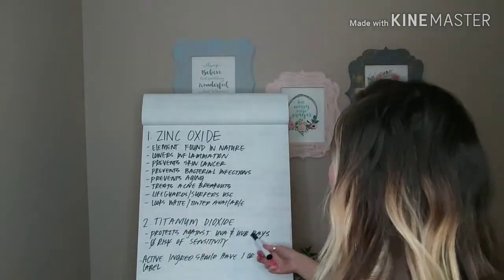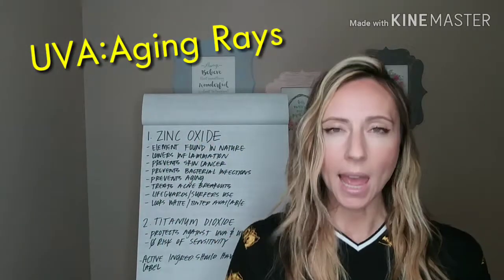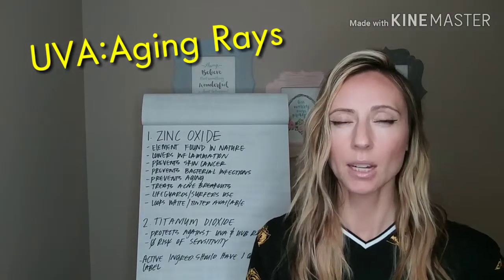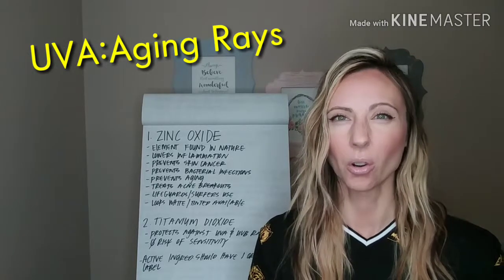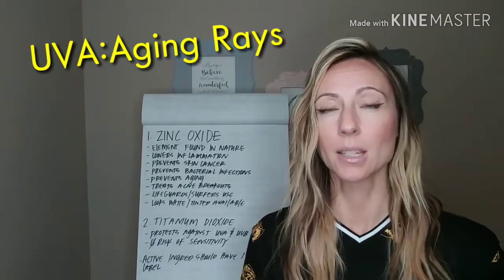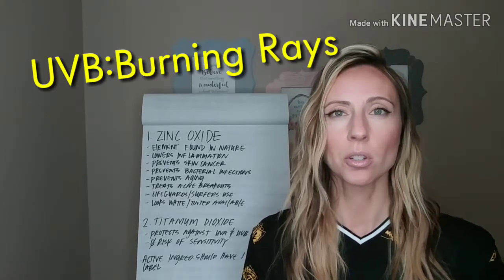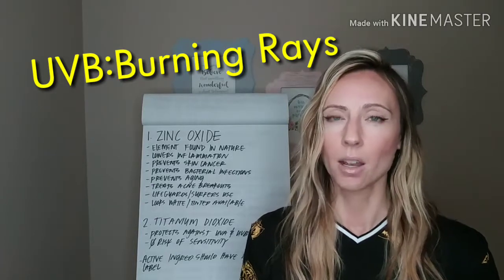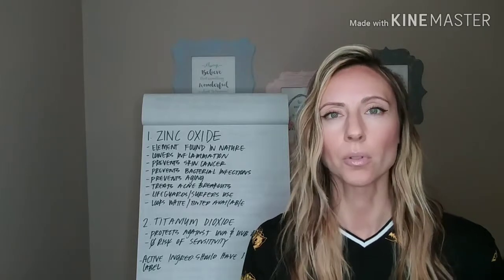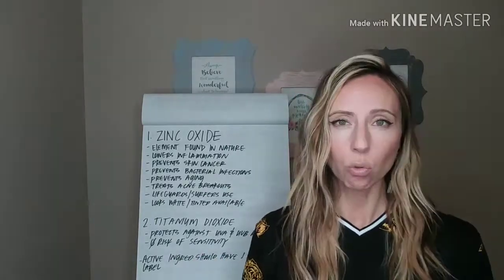Titanium dioxide also protects just like zinc against UVA rays, which are the aging rays that break down our collagen and elastin making us look older than we want to look. The sun really breaks down the skin. It also protects against UVB rays, which are the burning rays that cause us to burn. So it's a great protector with no chemicals, and it is also white.